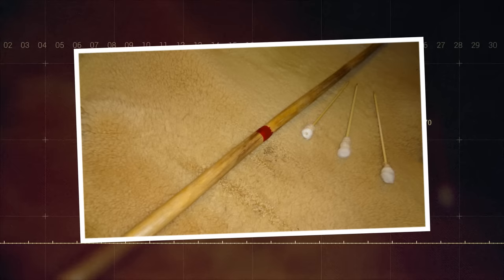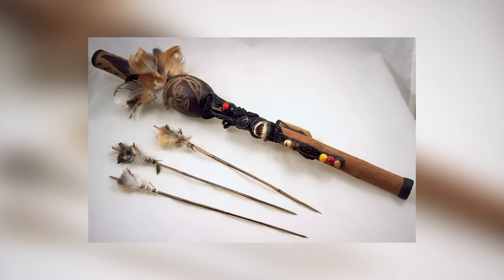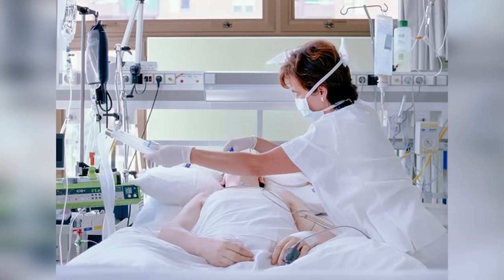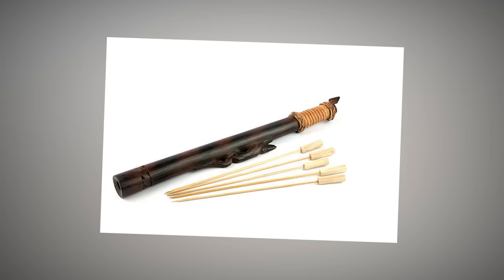Number 8: Fukiya — Blowgun. The fukiya, or blowgun, demonstrates the ninja's mastery of subtlety and precision. The weapon was a simple, narrow tube, typically made of bamboo, through which the ninja could blow small darts or pellets towards their target. A well-placed dart could silently incapacitate a guard, or distract an enemy at a critical moment. The darts were often tipped with poison, ranging from those that caused immediate death to others that induced symptoms of common illnesses, thus avoiding suspicion. There are even accounts of ninjas using the fukiya to deliver darts that would cause temporary blindness.